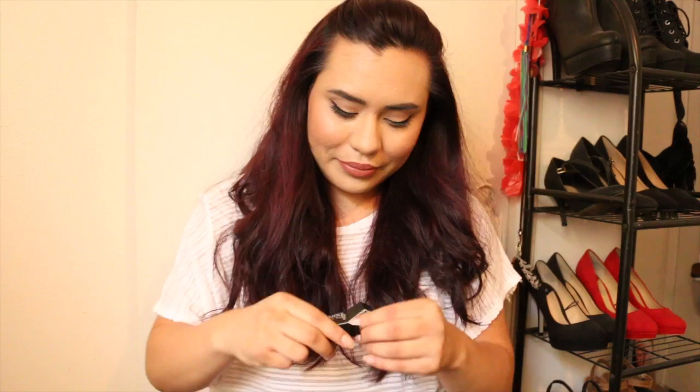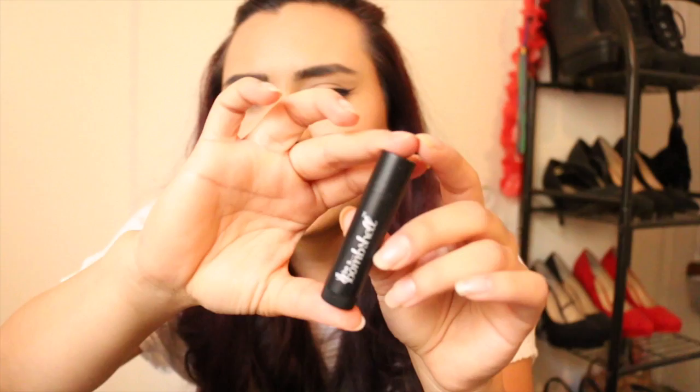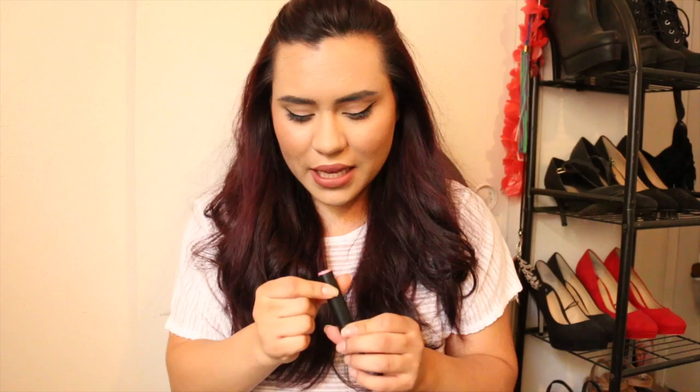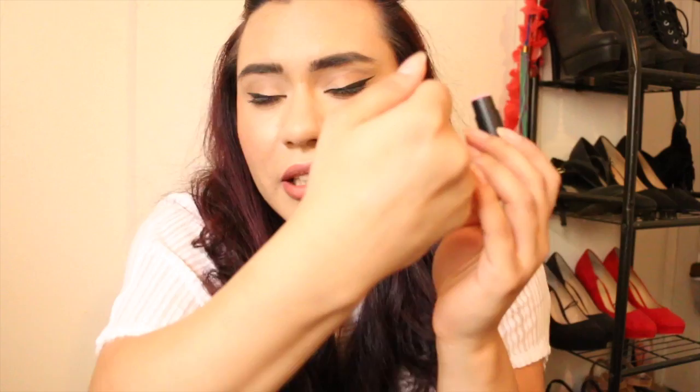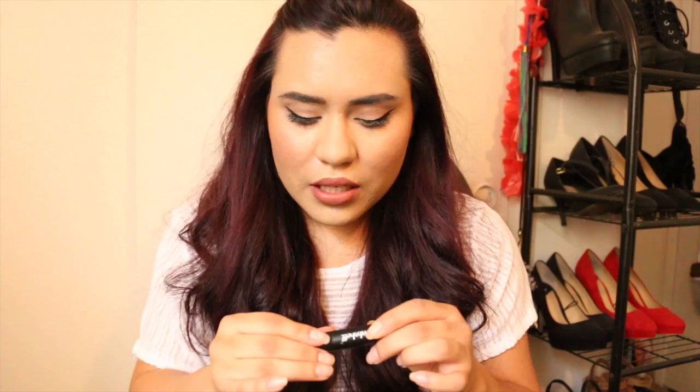First product we're pulling out is from Bia Bombshell and it's a lip balm in the shade French Kiss. This is what the packaging looks like — it's a soft pinky color. It doesn't have any color payoff, just a little shiny. But it feels very nice; the texture is very smooth and not too thick. So that's the Bia Bombshell lip balm in French Kiss.